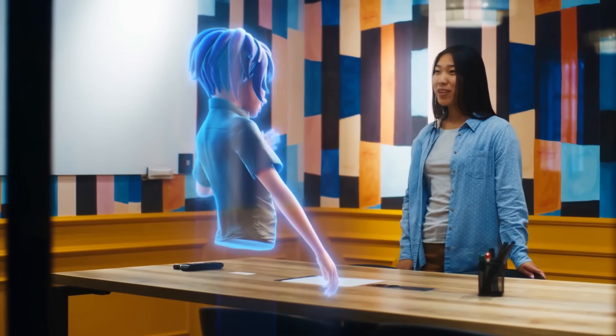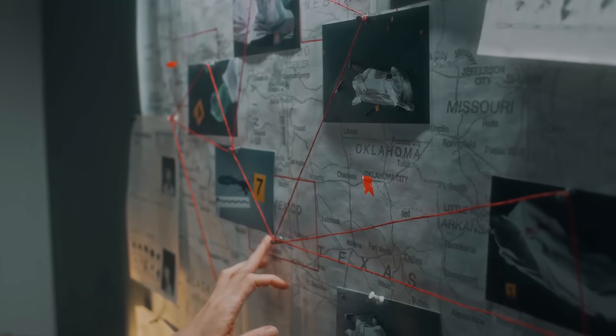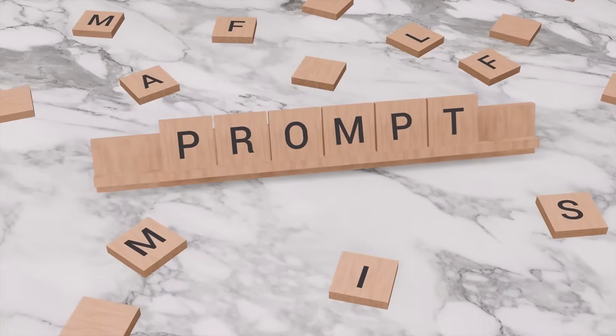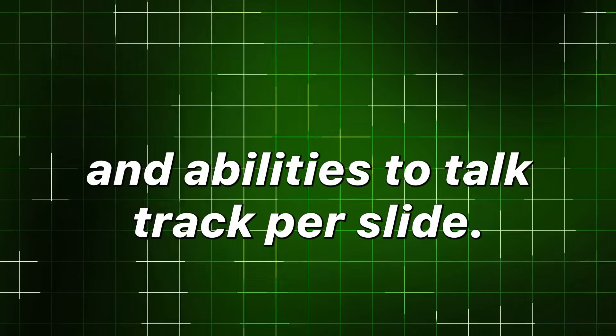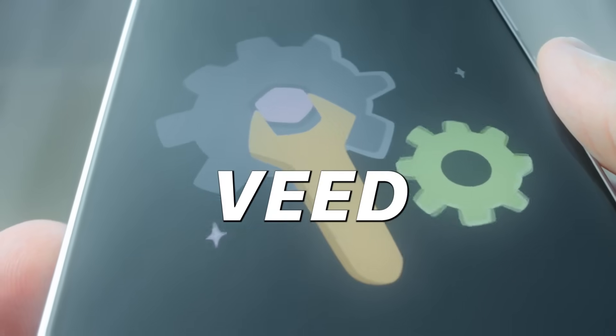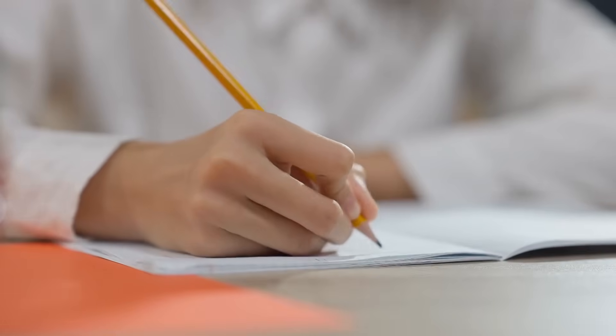Supply the target avatar, top three objections, two case studies, and one bold claim. Then prompt-chain the LLM to output hooks, headline options, slide titles, and a bulletized talk track per slide. Tools like VEED and dedicated script generators already automate such steps.